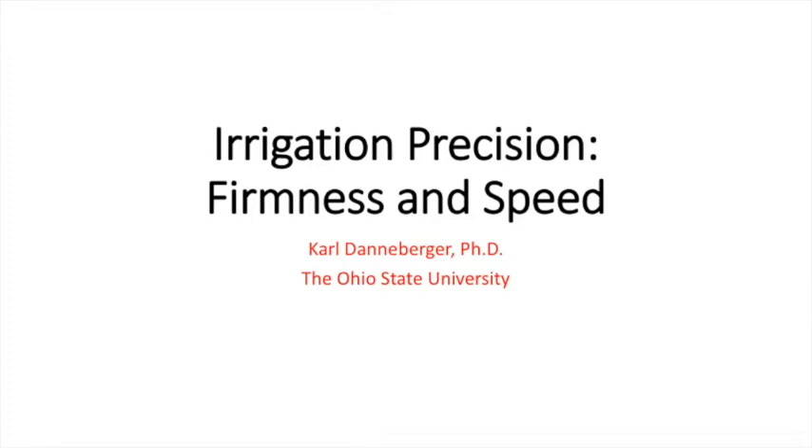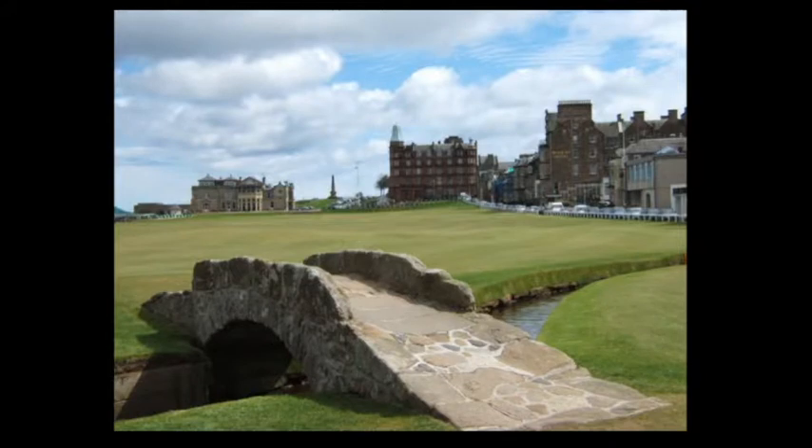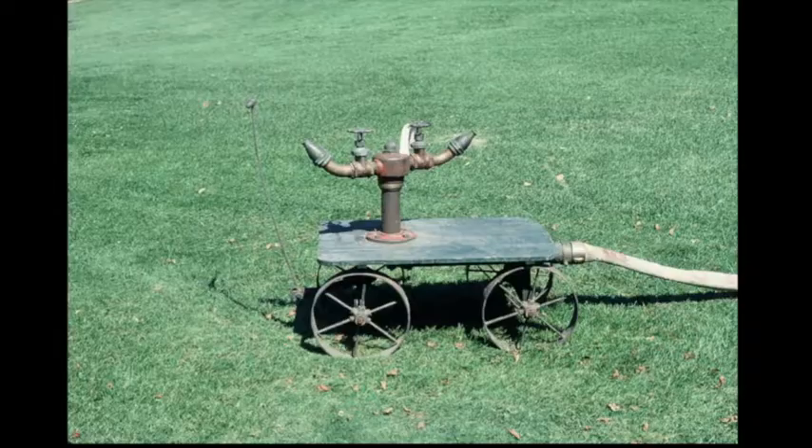Welcome to this presentation on the impact of irrigation and providing quality putting green surfaces. As a brief review, the first means of irrigating greens was at St. Andrews, well over a hundred years ago. A well was dug next to each green to provide a water source. Early sprinklers might have looked something like this, comprised of an impact sprinkler mounted on a mobile device that allowed it to be placed manually on and around the green.